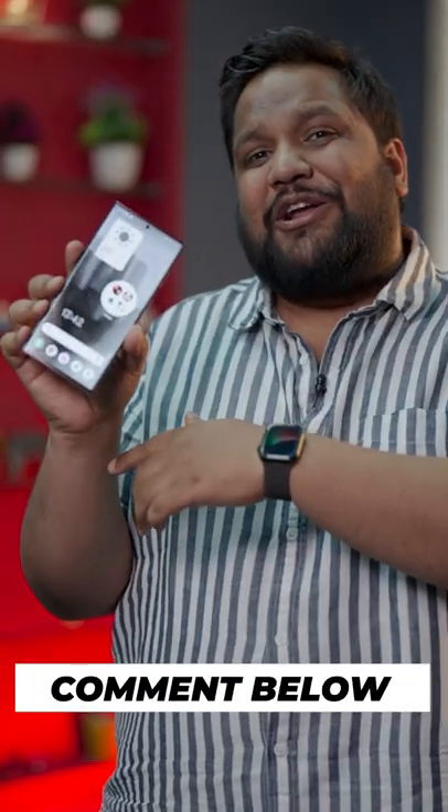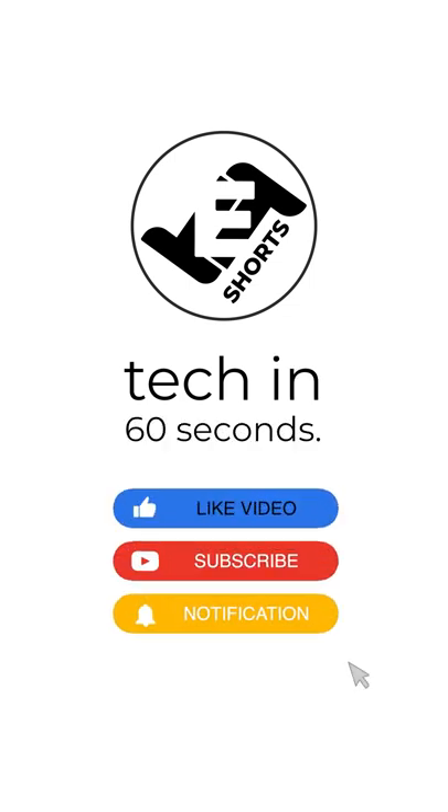But what do you guys think of the launcher? Let me know in the comment section below, and for more such cool tech in 60 seconds, hit the red subscribe button on TPE Shops.